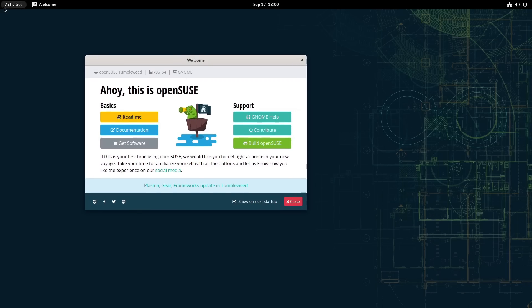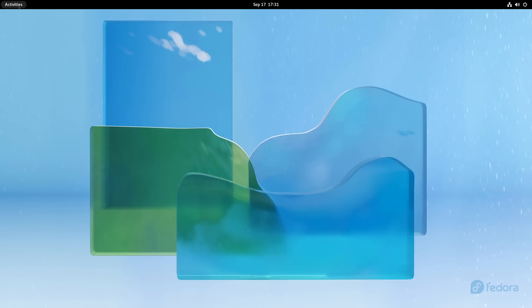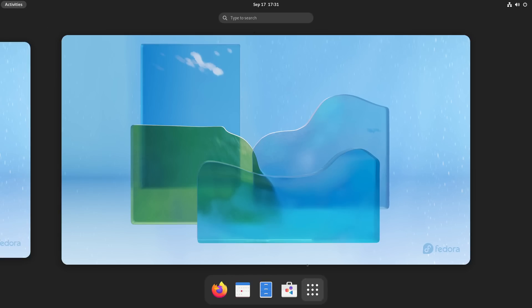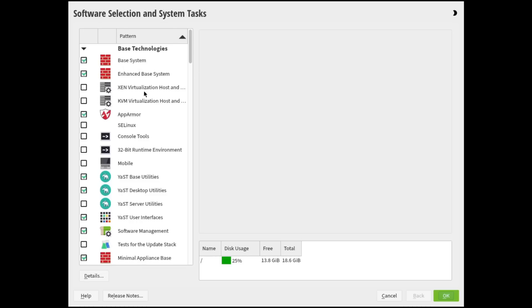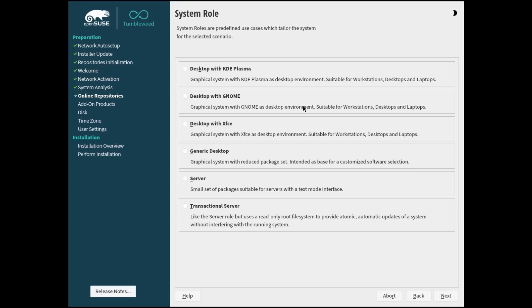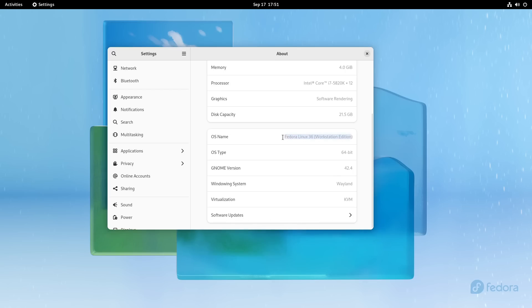Let's talk about the actual desktop environments for these systems. Fedora ships with GNOME stock out of the box. OpenSUSE allows you to pick your desktop environment during installation — whether that be Plasma, GNOME, or XFCE — with KDE Plasma being the default selection in the installer. KDE Plasma on OpenSUSE is absolutely phenomenal. For this video I went ahead and installed GNOME on OpenSUSE so we have more of an apples-to-apples comparison. As of making this video, both OpenSUSE and Fedora are shipping with GNOME 42.4, and both GNOME desktops are almost completely stock.